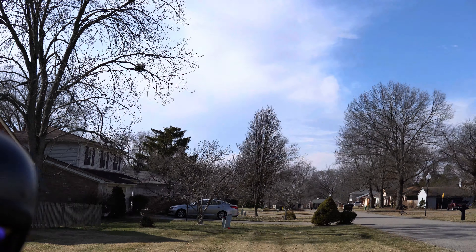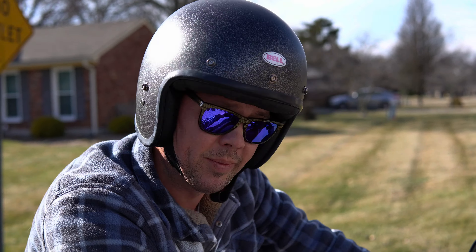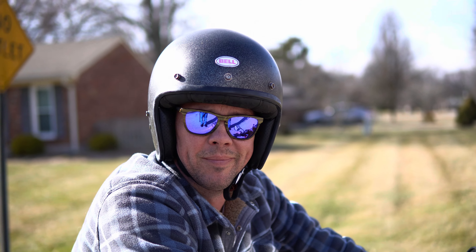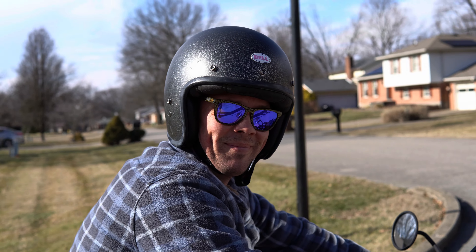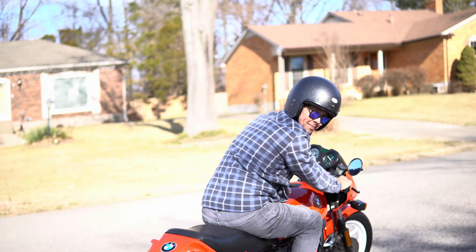I'm supposed to say something — I don't know, excited about this? Ride-by videos are done — no information can be gathered from them. But every time we sell a bike we're supposed to do some ride-by video, so here we go.